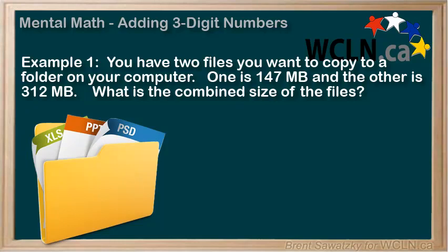You have two files that you want to copy to a folder on your computer. One is 147 megabytes and the other is 312. What is the combined size of the files? Do you have a strategy for figuring this out in your head? Feel free to pause and see if you can do it quickly in your head.